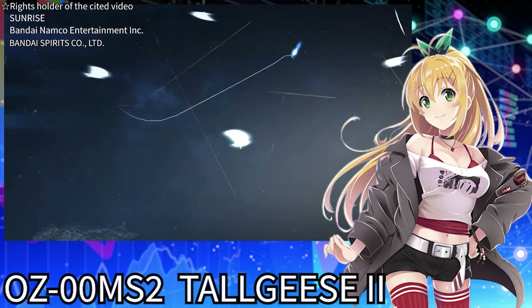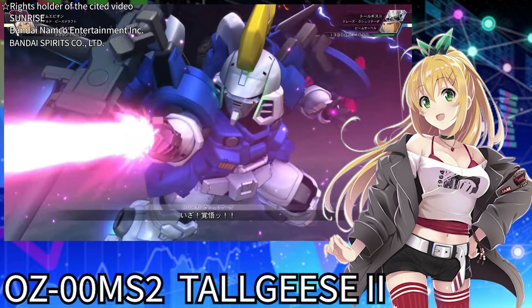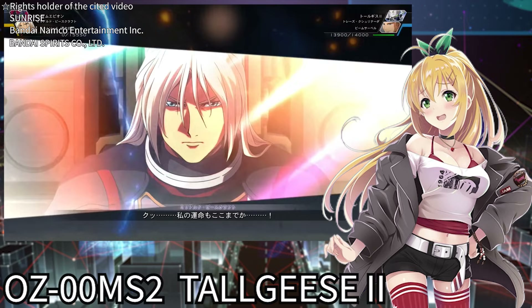Treize, who elegantly controls such a dangerous suit, is truly cool. That's all about the main equipment of Tallgeese 2. They are simple, but every one of them is powerful and never weak, even against a Gundam. Let me now explain the adventures of the Tallgeese 2.